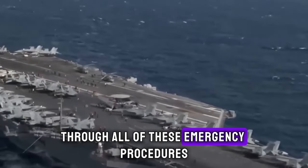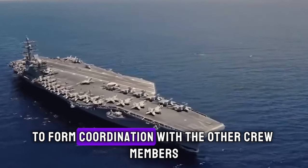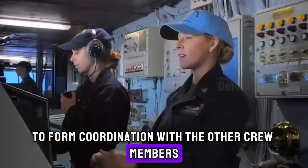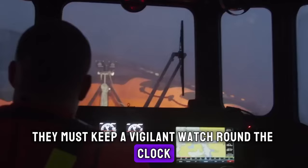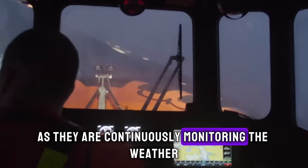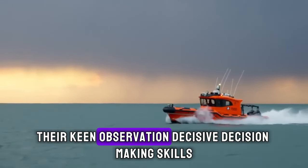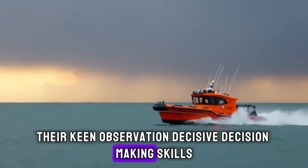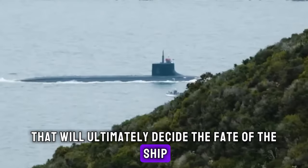Through all of these emergency procedures, establishing effective communication is essential to coordinate with other crew members. They must keep a vigilant watch round the clock, continuously monitoring weather forecasts and sea conditions. Their keen observation and decisive decision-making skills help them make crucial decisions in a timely manner that will ultimately decide the fate of the ship.